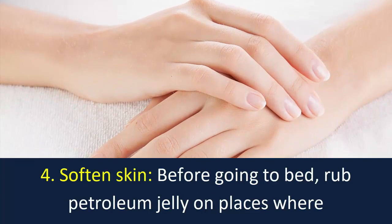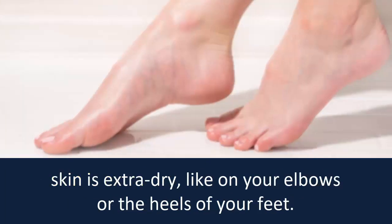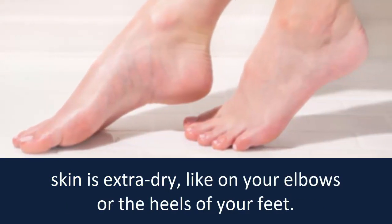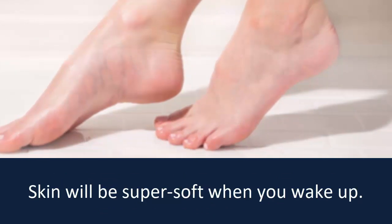Number 4: Soften skin. Before going to bed, rub petroleum jelly on places where skin is extra dry, like on your elbows or the heels of your feet. Skin will be super soft when you wake up.